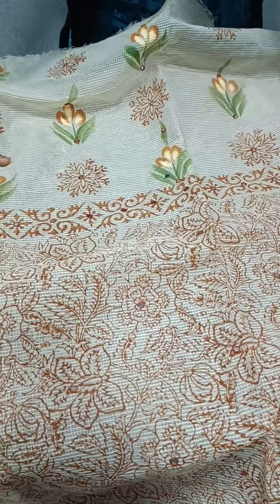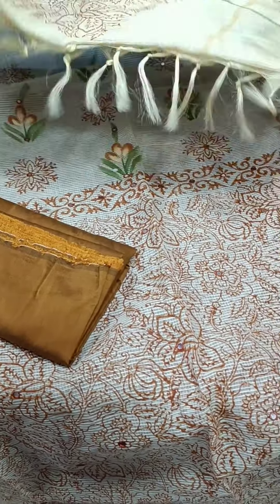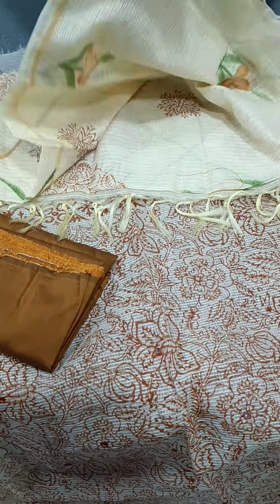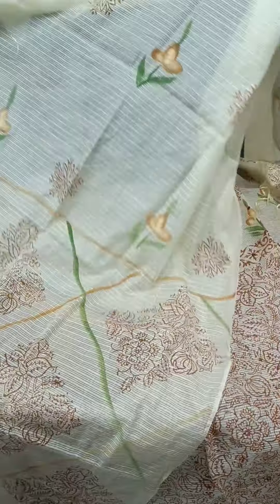We have a design. We have a cotton silk bottom. We have a full printed item. We have a brush paint. We have a pattern. We have the same design.